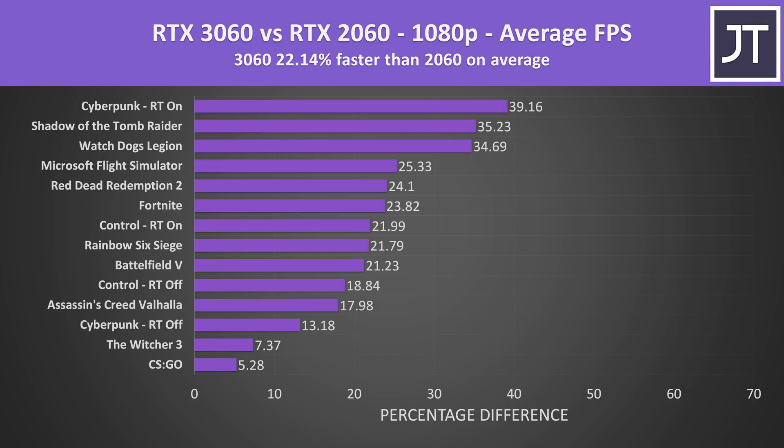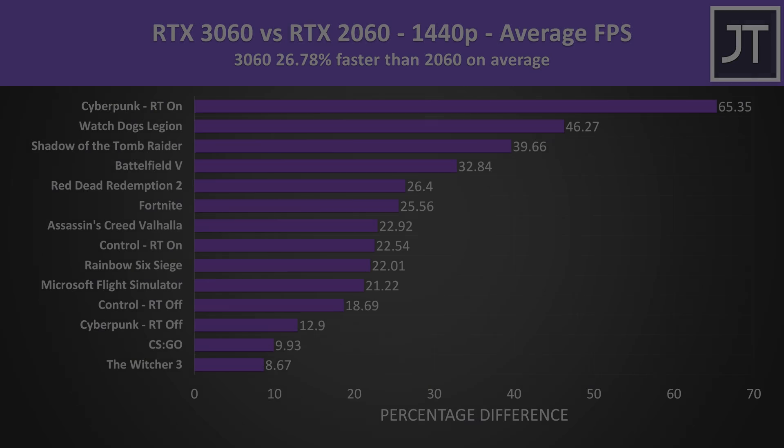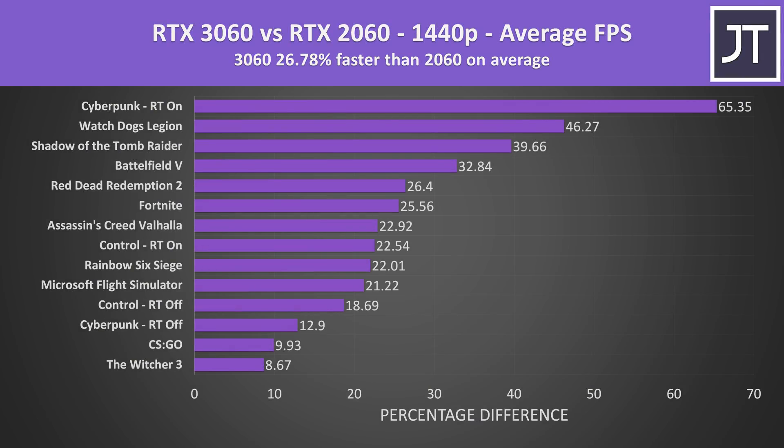Now let's look at how the 2060 and 3060 compare. At 1080p the 3060 was 22% ahead on average — a much smaller difference compared to the older 1060. It varies by game, but for the most part this is a pretty small difference. Things increase at 1440p with the 3060 now on average around 27% faster than the 2060.